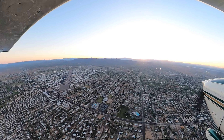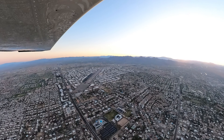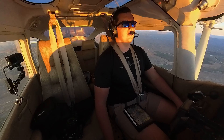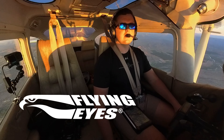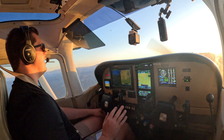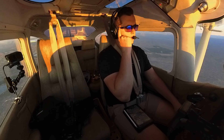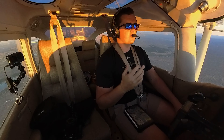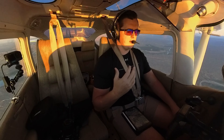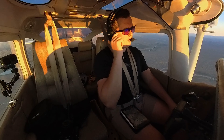Power's set, instruments are good, airspeed's alive — there's our rotation. We're up and away. This thing climbs like a beast — getting unreal climb performance right now. Bringing the RPM back to 2,500, going 25 squared. Climbing up to 3,500 feet, starting that right-hand turn. We were getting almost 2,000 feet a minute on that climb out. Awesome.